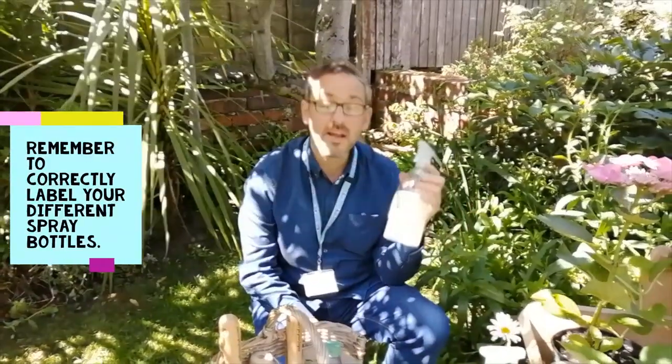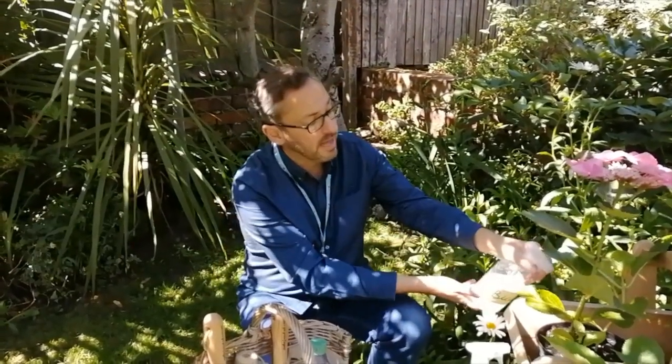This different spray is just bicarbonate of soda, soap, and water. Again, it's just about spraying the leaves of the plant and it will prevent fungus like powdery mildew from damaging my hydrangeas.